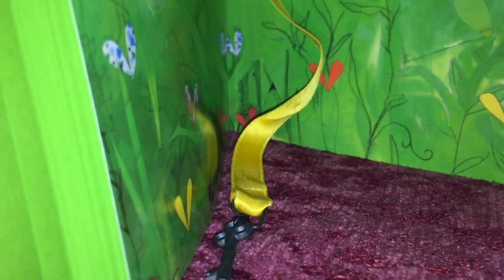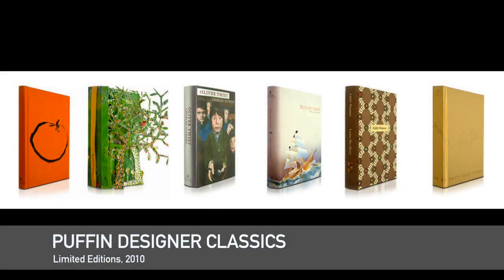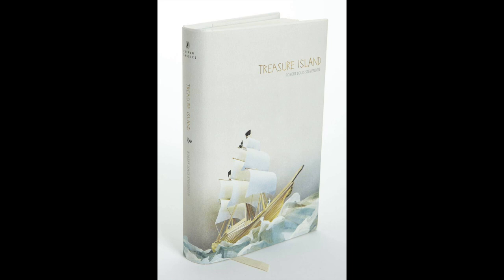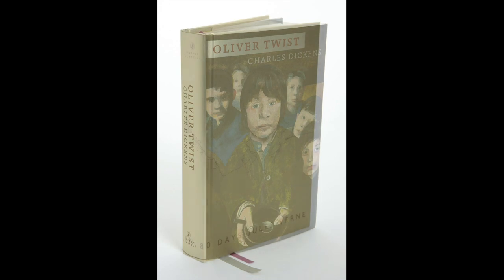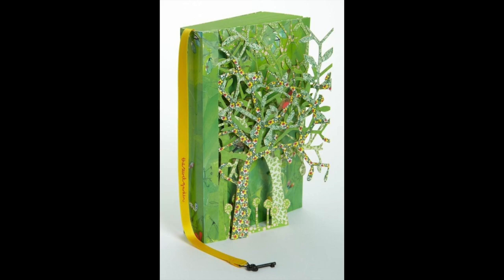In late 2010, Penguin released a set of limited edition children's classics under their Puffin imprint to celebrate their 70th anniversary. The titles included James and the Giant Peach, designed by sculptor Anthony Gormley; Little Women by fashion designer Orla Keeley; Treasure Island by architect and sculptor Frank Gehry; Oliver Twist by artist Peter Blake; Around the World in 80 Days by architect David Adjaye; and my favourite, The Secret Garden, designed by illustrator Lauren Child.